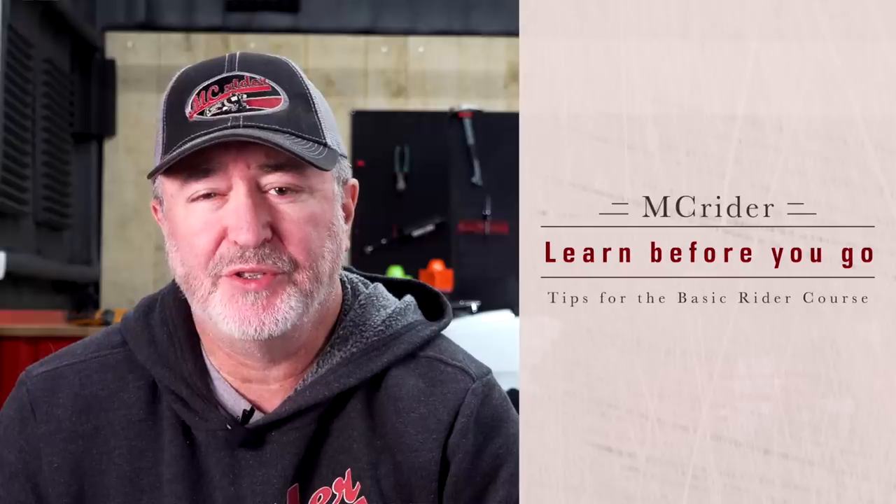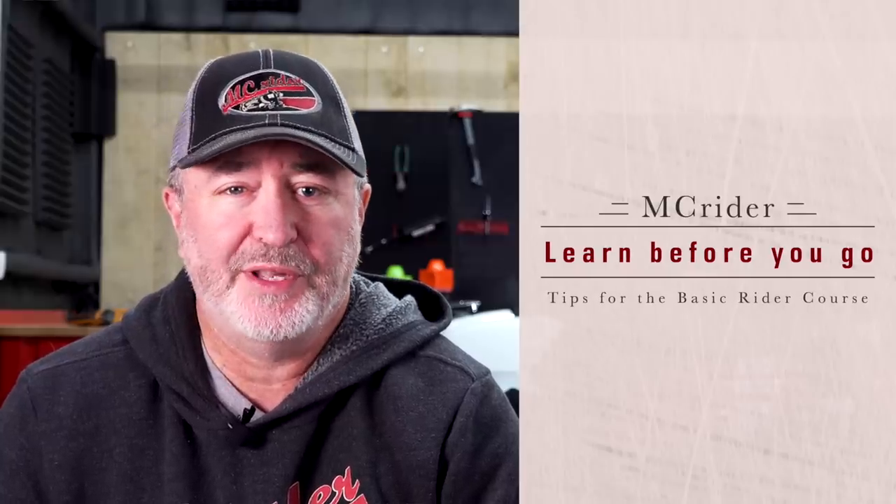A lot of riders get nervous when they show up for the first day of training. This week on MC Rider, we're going to talk about some tips and pointers to help you be more successful and give you more confidence when taking the class. The first tip is that you can start learning before you even enroll.